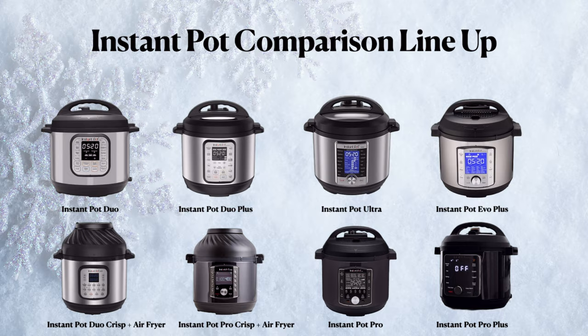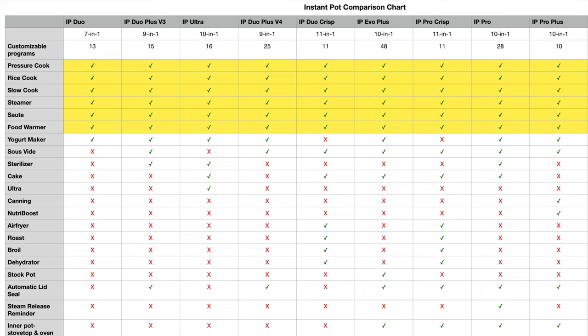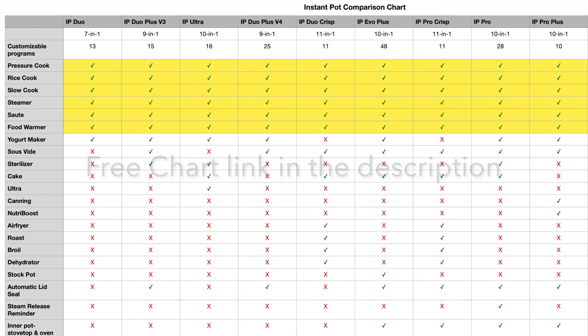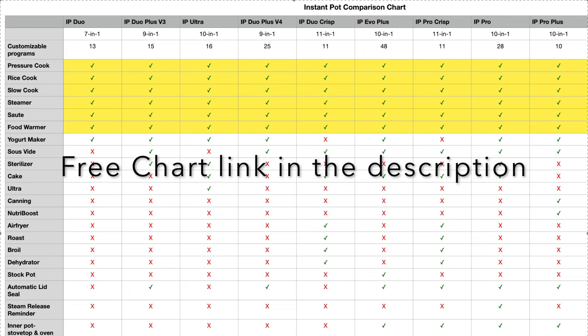If you're new to Instant Pot and planning to buy one and quite confused on which model to buy, I get you. There are so many models out there, so I'm going to help you with that. I'm going to compare the different Instant Pot models. Here is the comparison chart — I've compared nine Instant Pot models. I wasn't able to find a detailed chart online so I created one myself. It's a pretty detailed chart including all the cooking programs, all the features, price, everything. You can get this chart from my blog tazneen.com — I'll post the link in the description below.